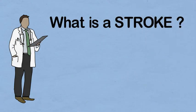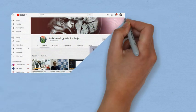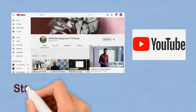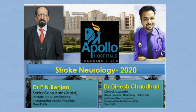Hello everyone. What is a brain stroke? Welcome to our YouTube channel Stroke Neurology by Dr. P.N. Ranjan. I'm Dr. Dinesh Chaudhary from Indraprastha Apollo Hospital, New Delhi.